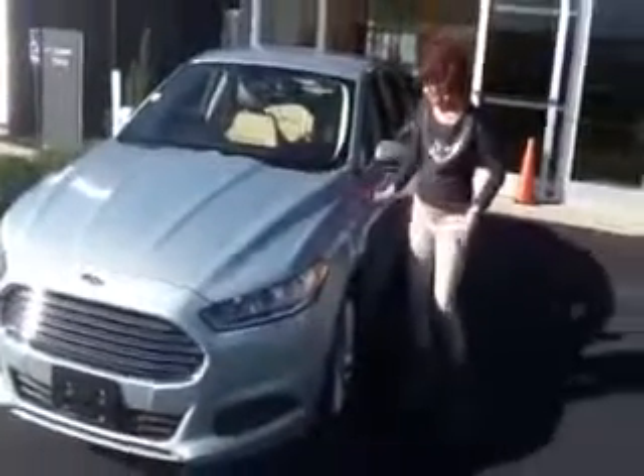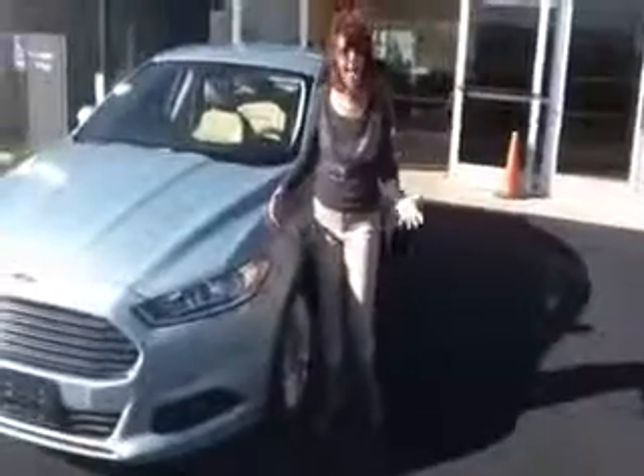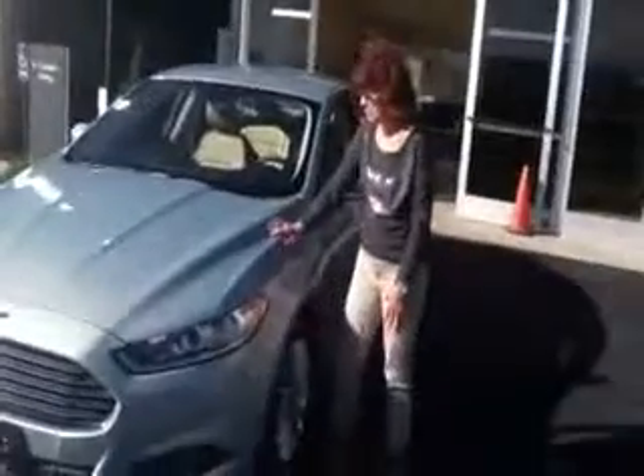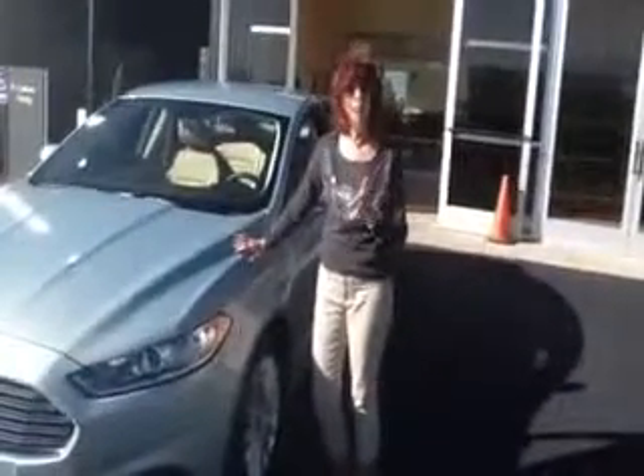What color is that? That's a gorgeous color. I think my friend called it Ice Storm. Ice Storm. It is absolutely wonderful. Where did you come from? I came from Missouri all the way to Kansas City to get a wonderful deal.